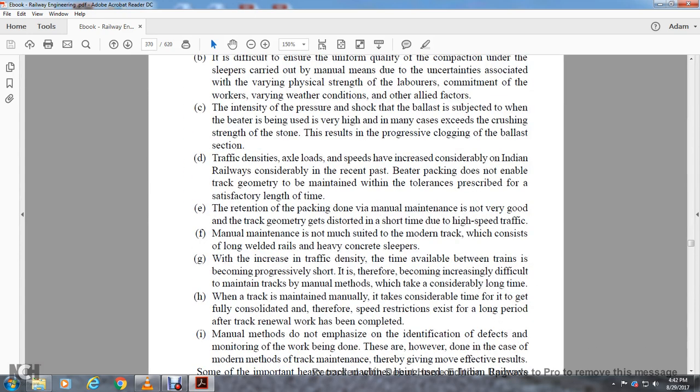The intensity of pressure shock with the ballast tamping tool is very high and may exceed the crushing strength of the stone. This leads to progressive clogging. Track density, axle loads, and speeds have increased considerably in Indian Railways in the recent past. Better packing does not enable track geometry to be maintained within the tolerances prescribed for a satisfactory length of time. Retention of packing done manually is not very good, and track geometry gets distorted in a short time due to high-speed traffic.